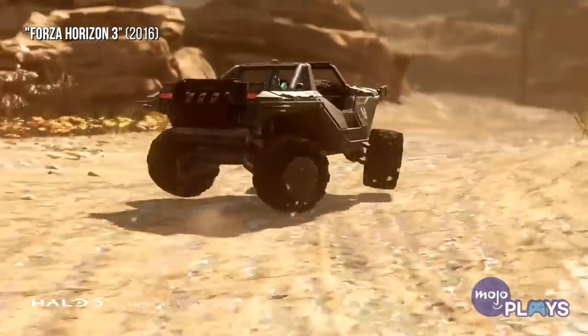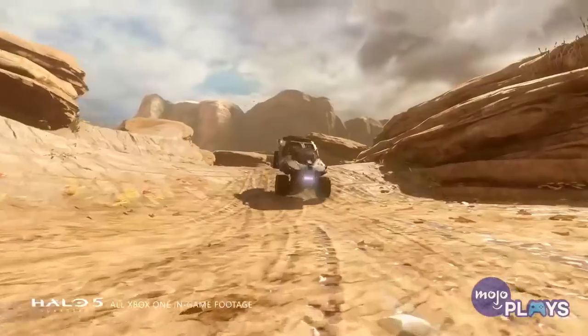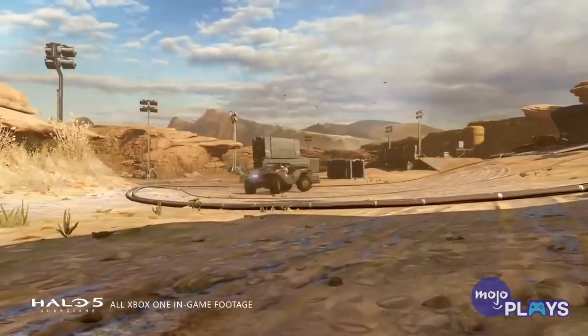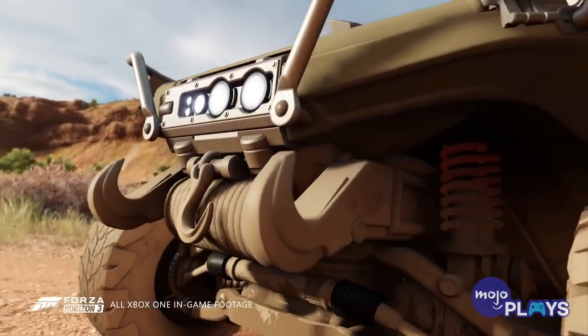Screw those fancy Lambos, we choose the Hog. It is for this, and other reasons, that we've gotta say that the M12 Force Application Vehicle, also known as the Warthog, is the best video game vehicle of all time.